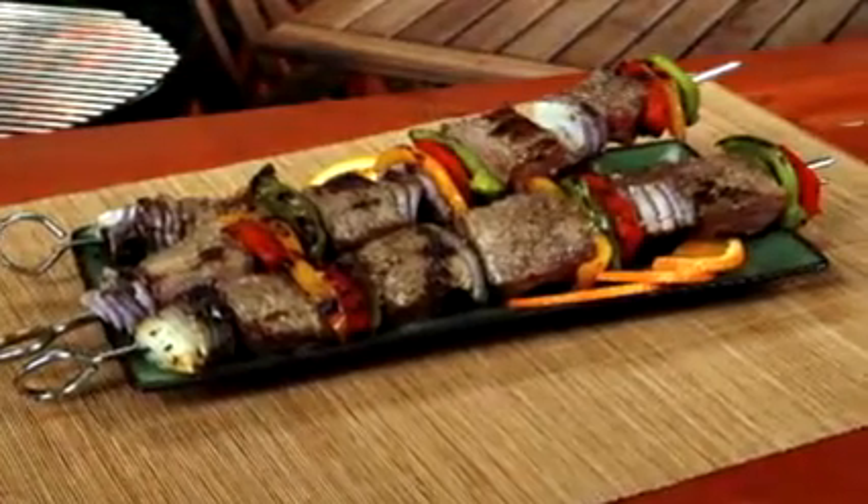food service managers, and chefs. Also, the regular everyday person can also learn ways to serve food to their guests in a beautiful way.